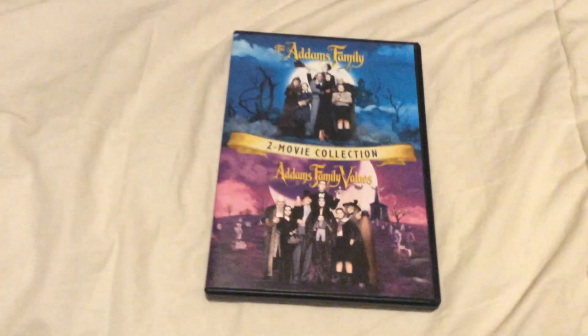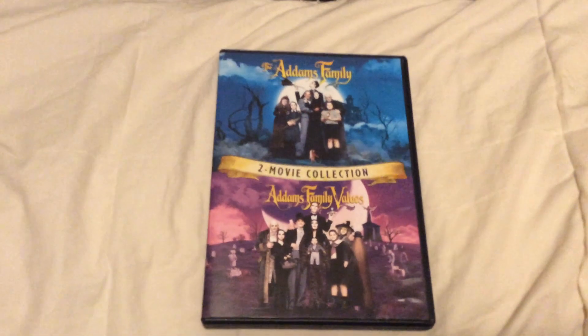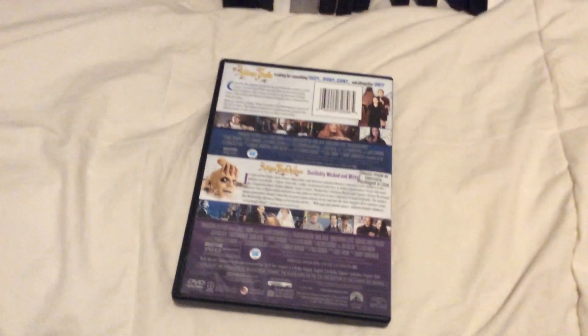Next one is the 2019 DVDs of The Addams Family 2 Movie Collection, which includes The Addams Family and Addams Family Values. I also have The Addams Family, the first one on DVD, but not the animated one from MGM.